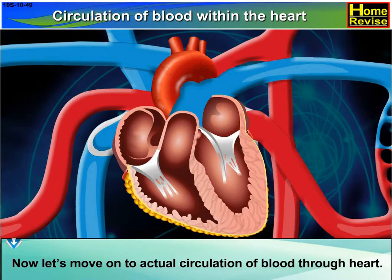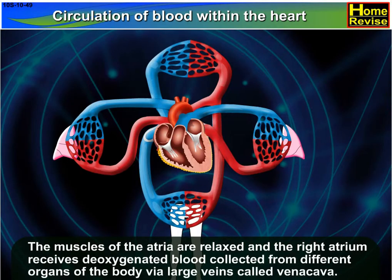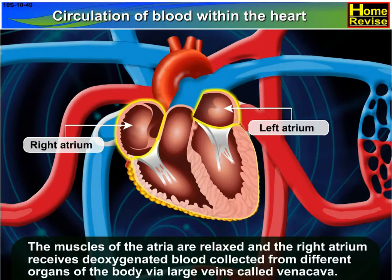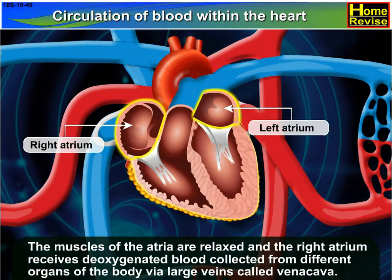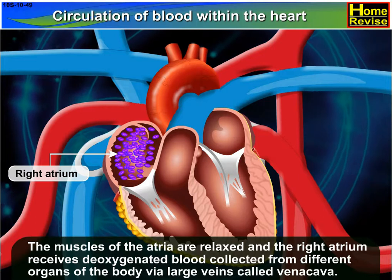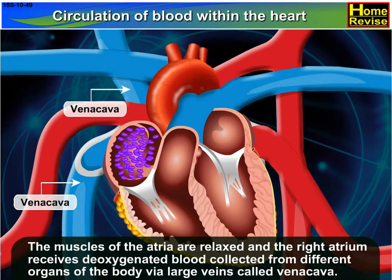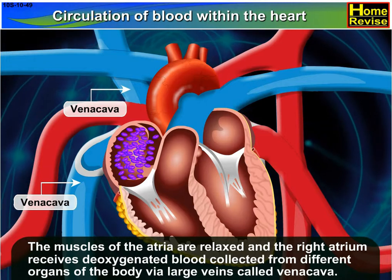Now let's move on to the actual circulation of blood through the heart. The muscles of the atria are relaxed and the right atrium receives deoxygenated blood collected from different organs of the body via large veins called vena cava.